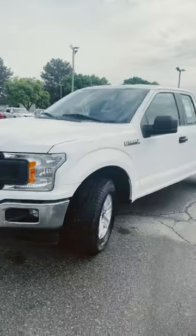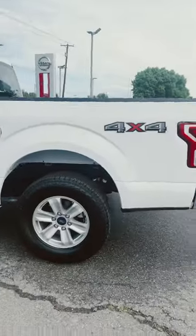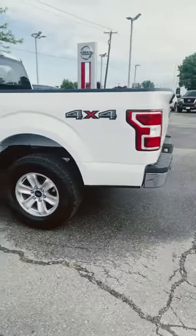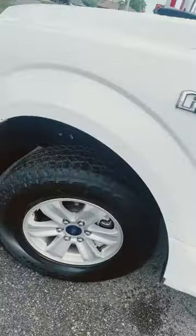Hey Mark, this is Corbin over here at Rob Greenies on Hyundai, and this right here is that 2020 Ford F-150 that you put an inquiry about. As you can see, it looks absolutely amazing. We got a really great vehicle here, still got a ton of tire tread on this.